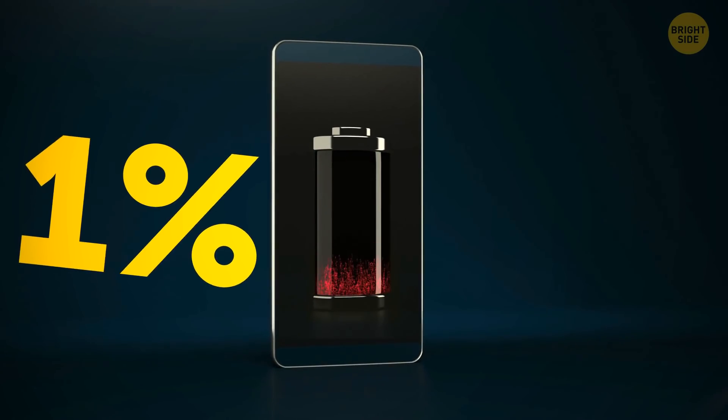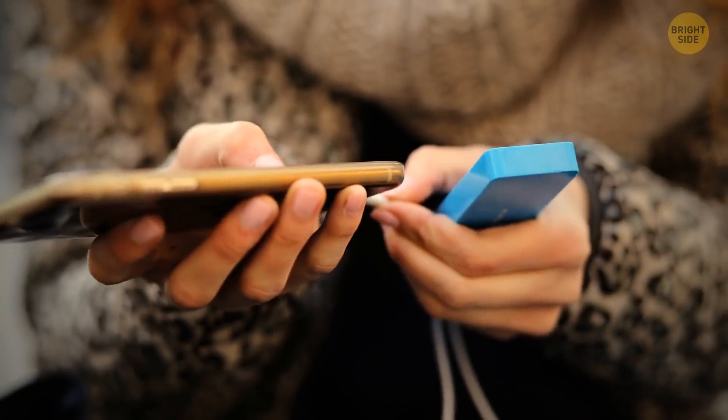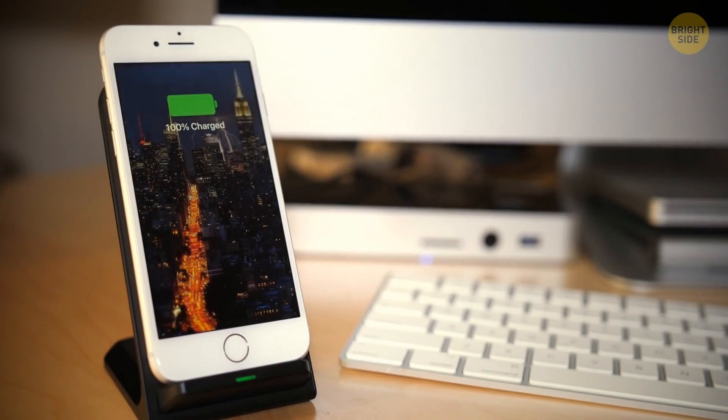When your phone gets down to 1%, it seems to stay on for longer than expected. This is because your battery percentage is just an estimate, and the phone doesn't actually know how much charge is left.